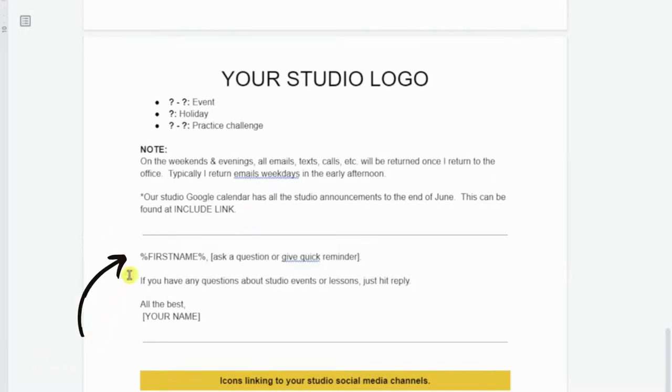Next, add a little personalization — their name, ask a question, or give them a quick reminder. For example: 'Sally, I'm really looking forward to seeing the kids at group lesson — make sure you register ASAP. If you have any questions about studio events or lessons, just hit reply.' Then put your name. At the bottom, include icons linking to your studio's social media channels. This gets clients over there, where they'll see more announcements and fall in love with your studio even more.